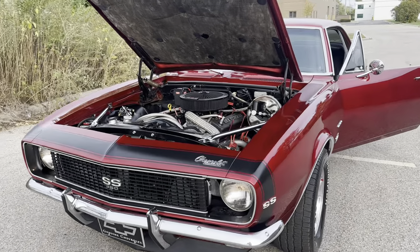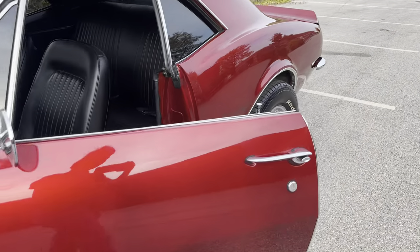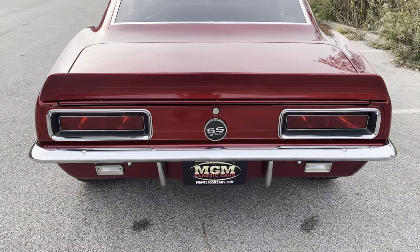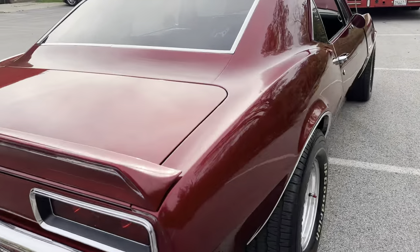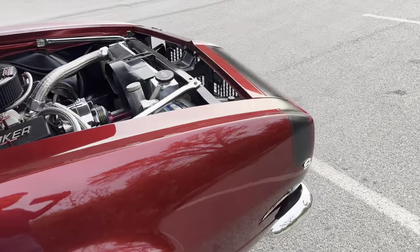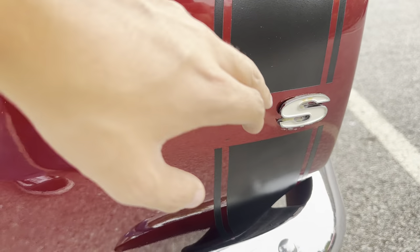We have a full service center and they could dive deeper into that for you. The lights do work. The blinkers work. Flashers work. I am missing one 'S' on the fender badge.